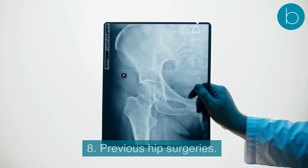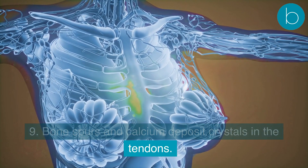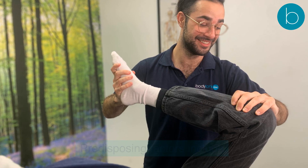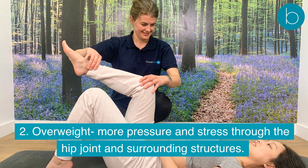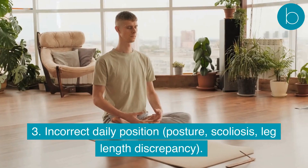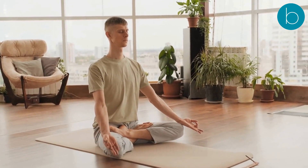Additional causes include direct trauma to the hip area, previous hip surgeries, and bone spurs or calcium deposit crystals in the tendons. Predisposing factors include: gender, as women are affected more than men; being overweight, which increases pressure and stress through the hip joint and surrounding structures; and incorrect daily posture, scoliosis, or leg length discrepancy.